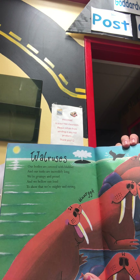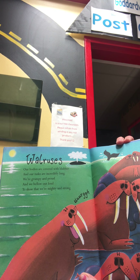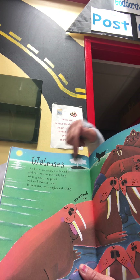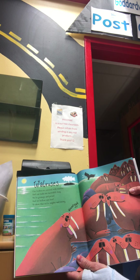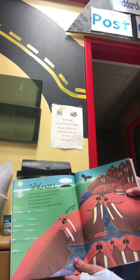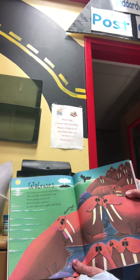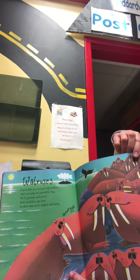Oh, another creature. This might be a little tricky. Walruses. Our bodies are covered with blubber, and our tusks are incredibly long. We're grumpy and proud, and we bellow out loud to show that we're mighty and strong. See, they're tusks.